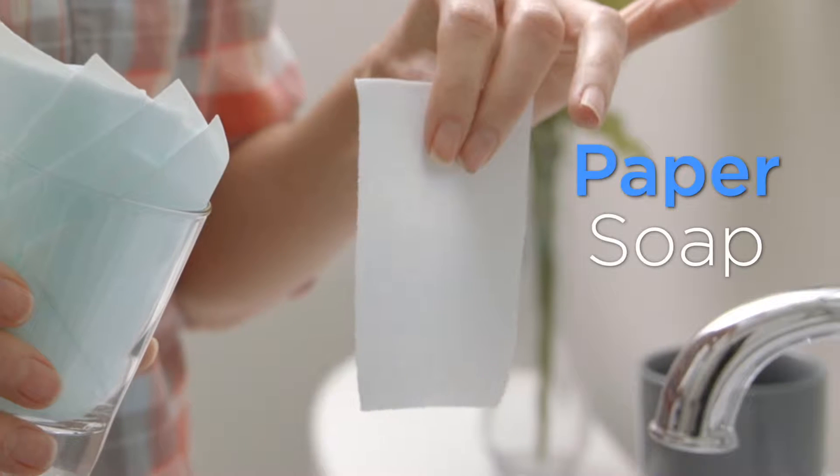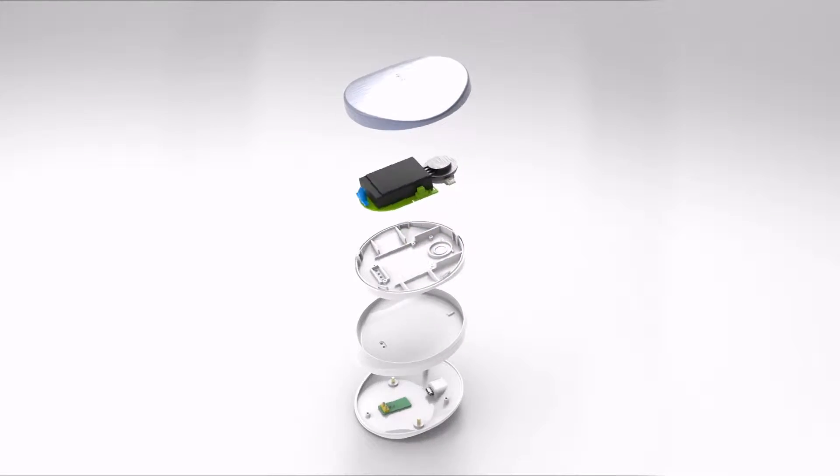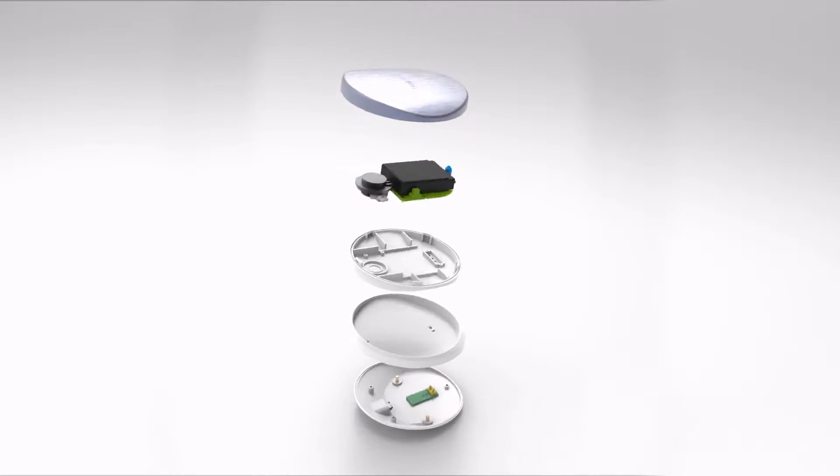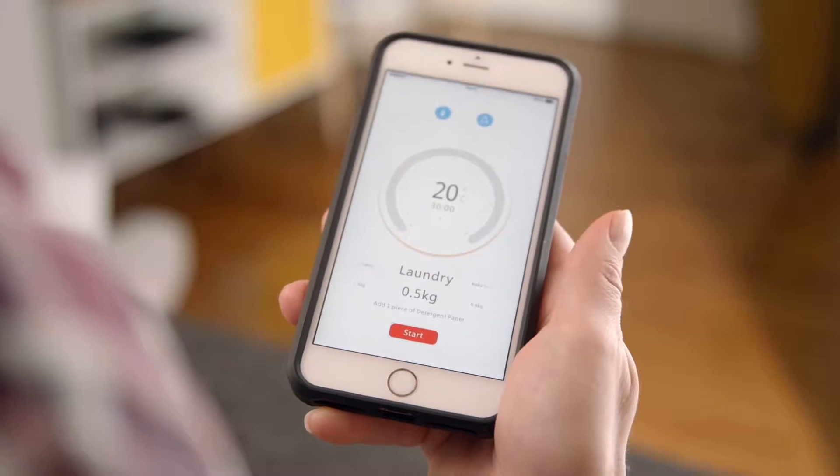It even comes with portable paper soap. The app comes with unique settings for specific items, and you can even make your own. Simply soak the item in water, insert Omisonic, then push start on the app.